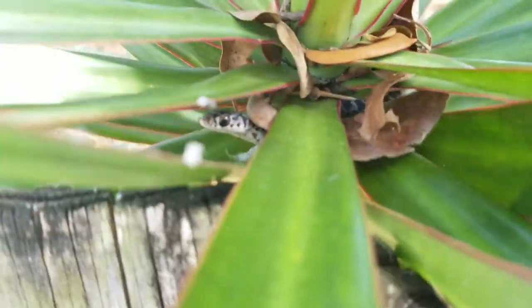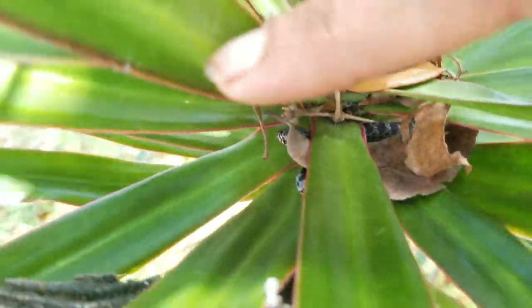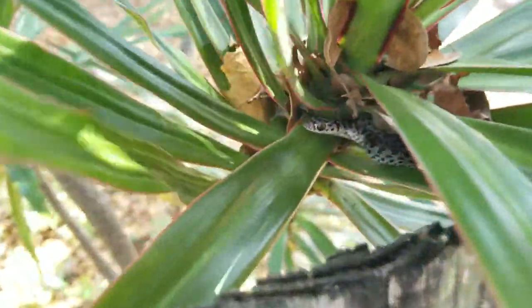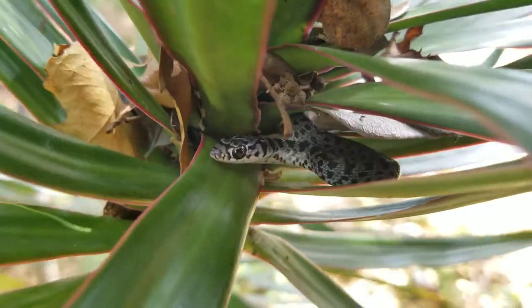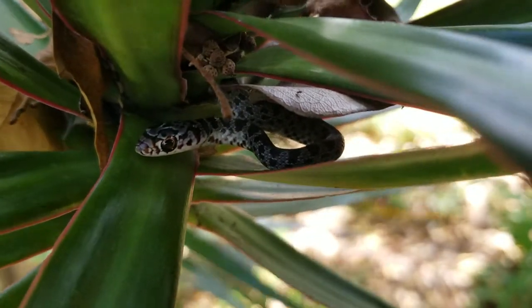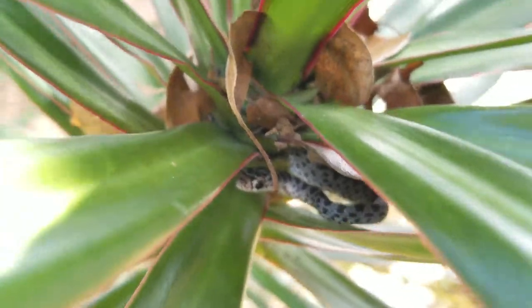It was super aggressive earlier. Jessica with Florida Iguana Solutions releasing a baby black racer we hatched.